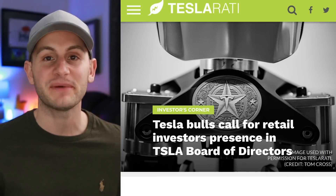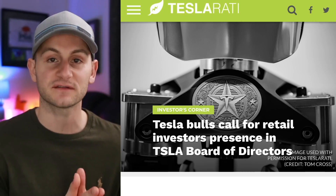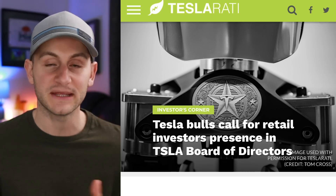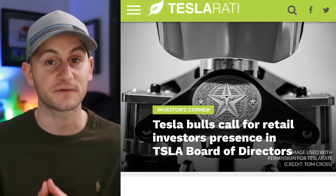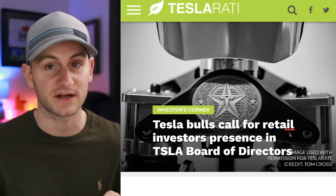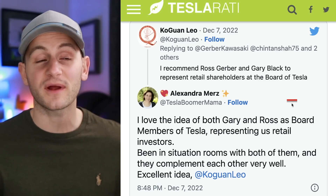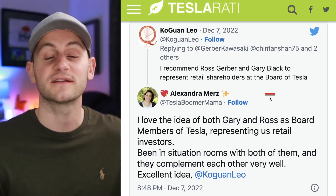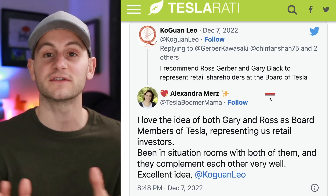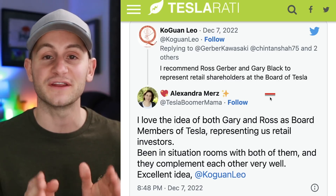Before I share my opinion, I want to throw this out to you guys: what do you think about some people in the Tesla community wanting to see a few Tesla shareholders appointed to the Tesla board of directors? When I say shareholders, I'm talking about retail shareholders. There's been a lot of voting on this over on Twitter, with some people recommending that Ross Gerber and Gary Black be appointed to the Tesla board of directors to give retail investor shareholders more of a say. Again, before I comment, I want to ask you guys what you think.